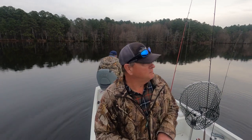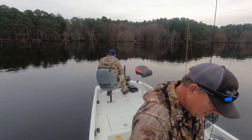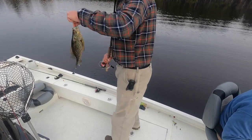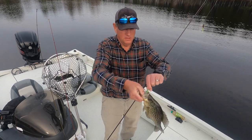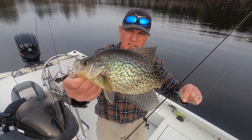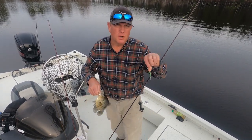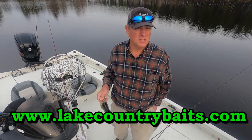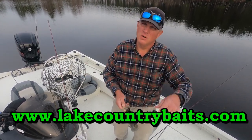That old swim bait right there! You better go get you some Lake Country Baits — they will not let you go hungry. Look at that fish! That little gray swim bait. I've caught some on the hot perch today and caught some on that green hair jig — normally the green hair jig is really good here — but today we've been catching them really well on the Lake Country Baits. Check them out online at lakecountry.com — they won't let you go hungry, I can guarantee you that.